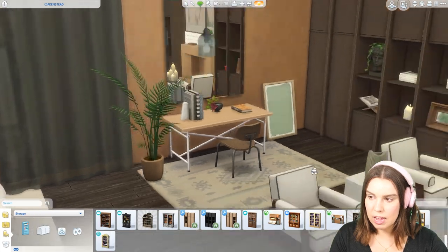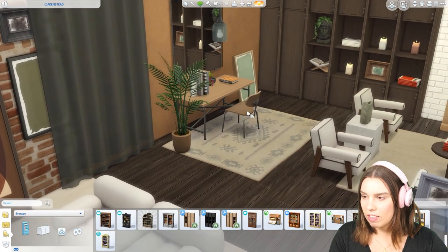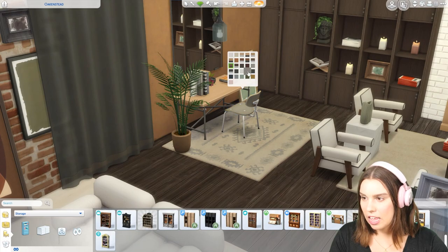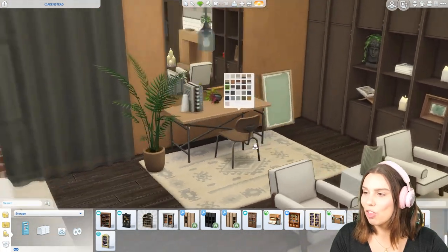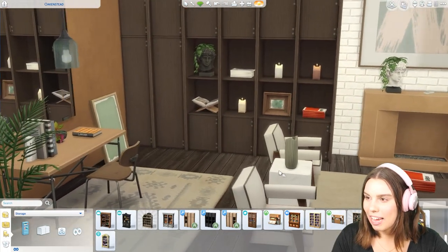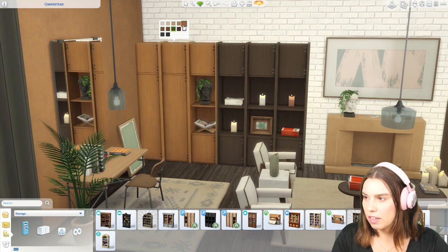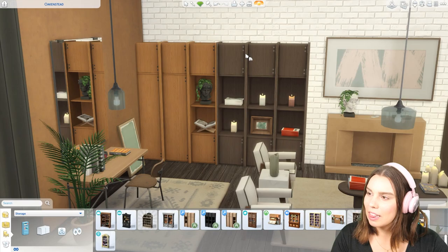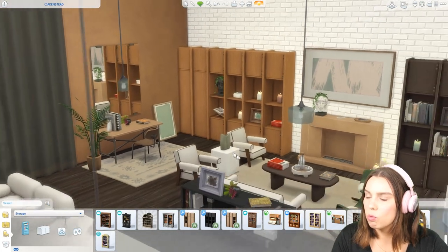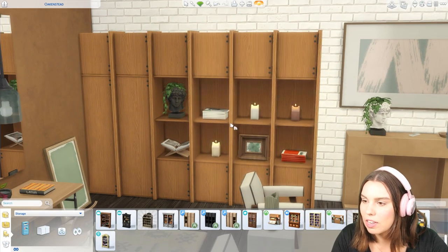The desk here can also be used as a table — super nice. You've got the black legs as well. This chair is just beautiful. The rug again, super nice. And then I've also used these shelves in another color, so I'll show you some of the other swatches you can get — really nice swatches of wood. I really like this super warm swatch. I think that is a really nice contrast with the dark wood.